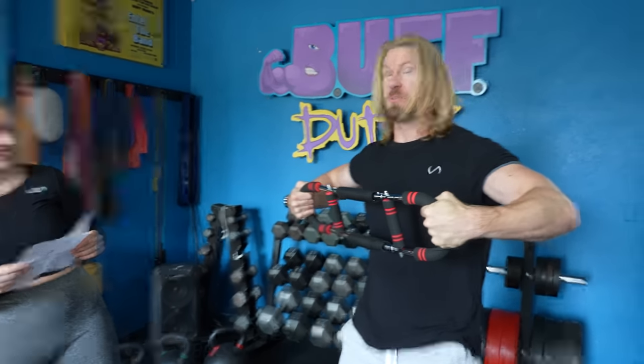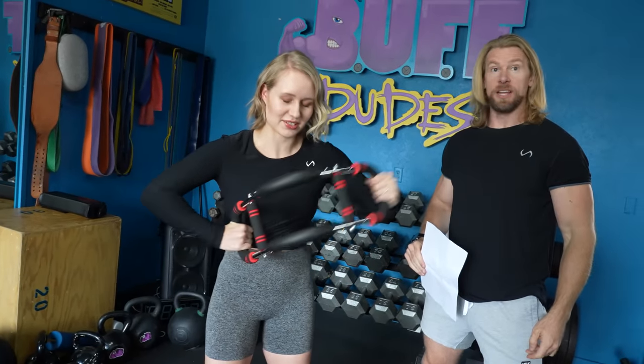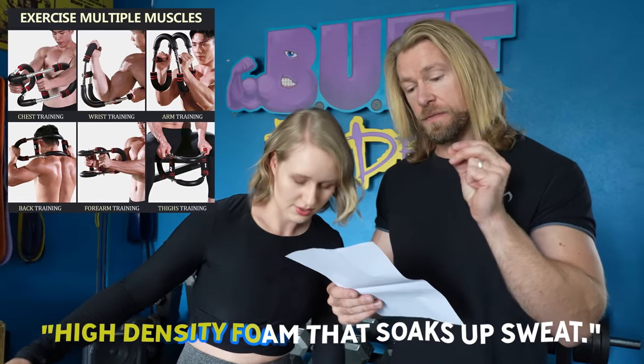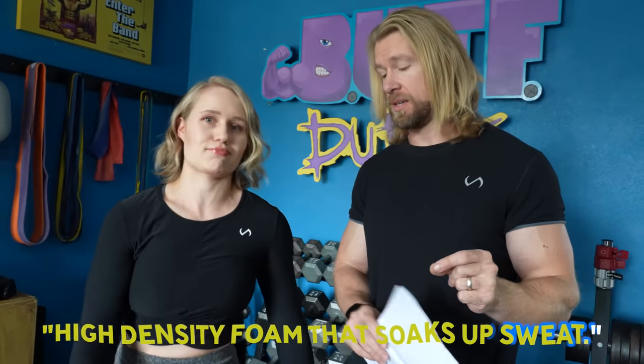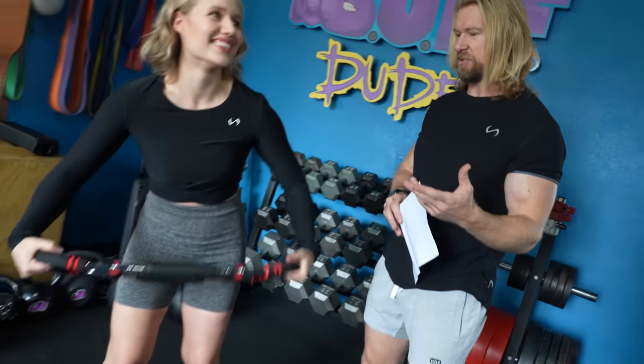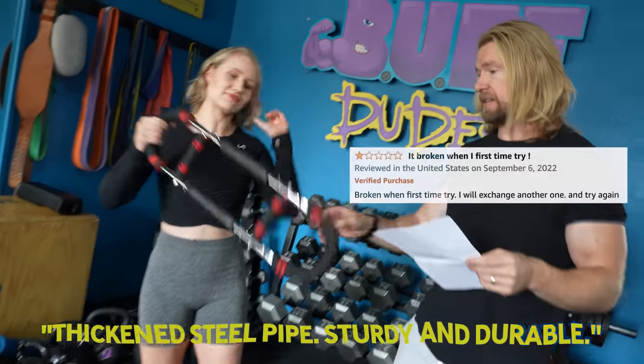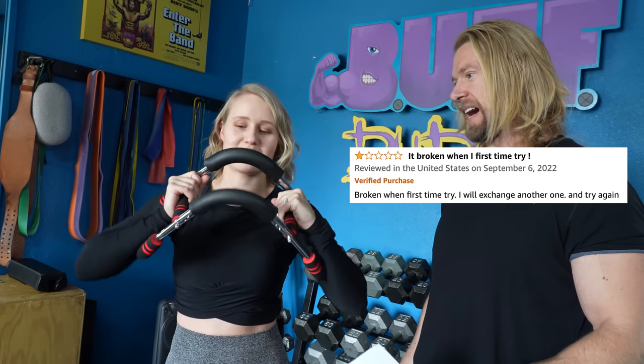I'm hearing some popping. I don't know if it's me or the equipment. Give it a shot. I hope it doesn't snap. So it says high density foam that soaks up sweat — as you're using this, it has high density foam to soak up all that gross, smelly stuff. I'm assuming it just holds it there for future use. It has a thickened steel pipe — sturdy and durable. That's definitely the sound of pectoral muscle growth.